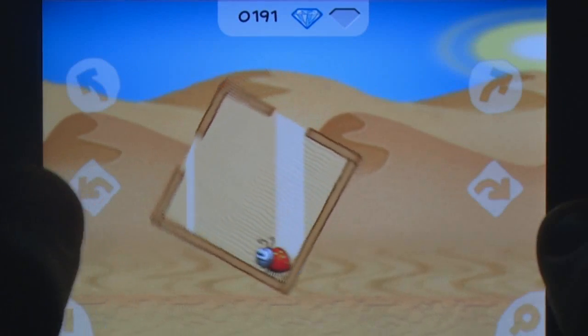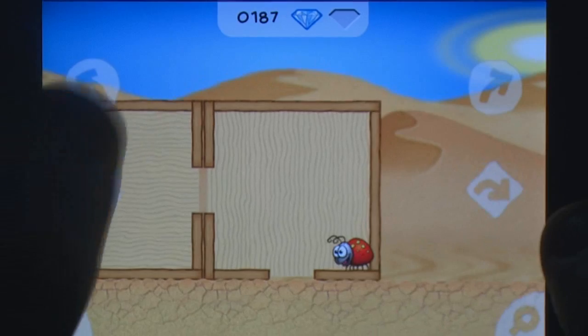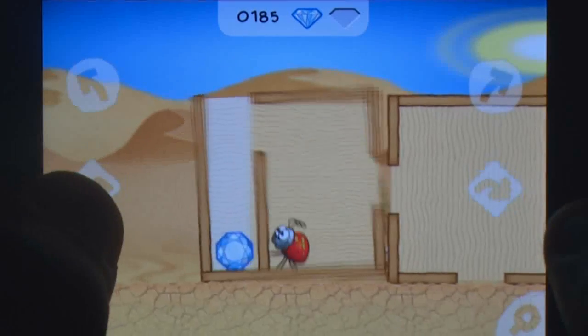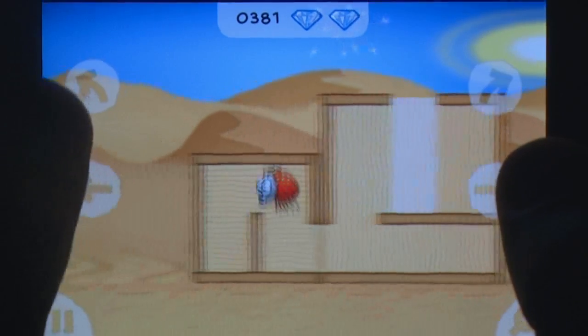If nits must be picked, the controls do take some time to get used to, and the difficulty may make life hard for completionists, but Beyond Ynth is a class act that is definitely worth checking out for casual gamers and puzzle fans alike.